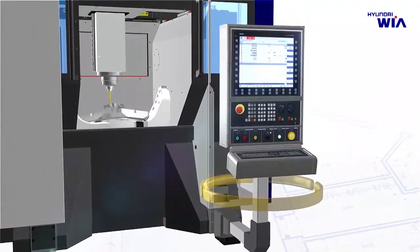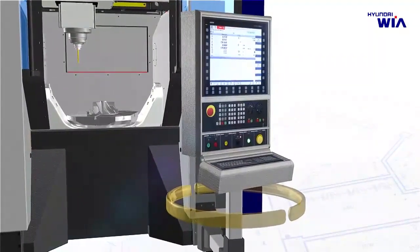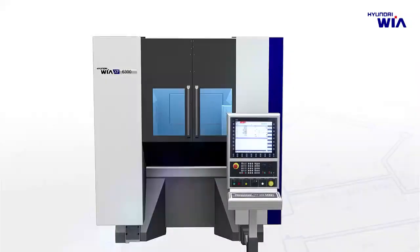The control panel is designed as a pivoting type so that programming can be adjusted at the optimum position when setting the product, and it has the same configuration as a computer keyboard for enhanced control convenience.